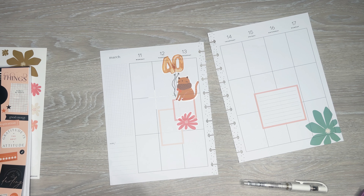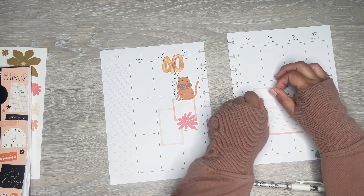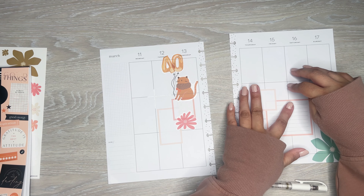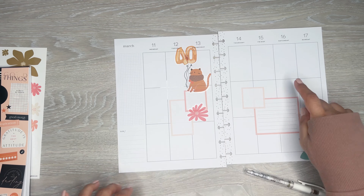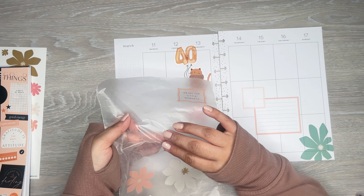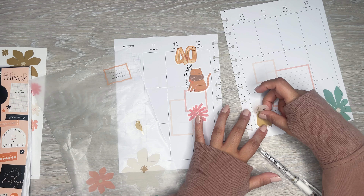Let's see which box — I'm just gonna do this one for the weekend. Actually I'm gonna do it for Friday and Saturday because I'm going to Disney on Sunday, so I'm just gonna put this here because this day is just gonna be a Disney day. And then I'll get a smaller box.